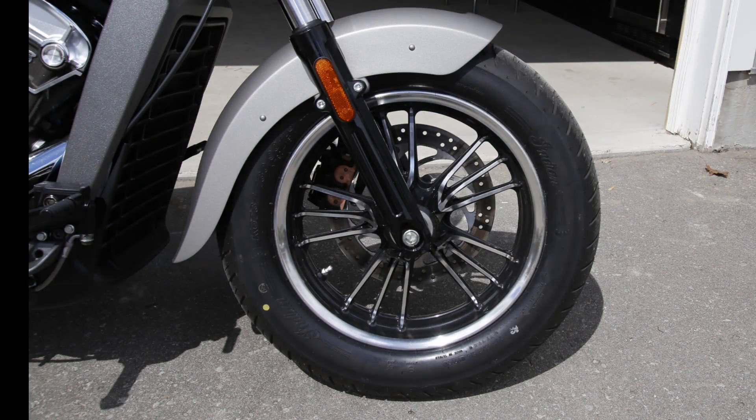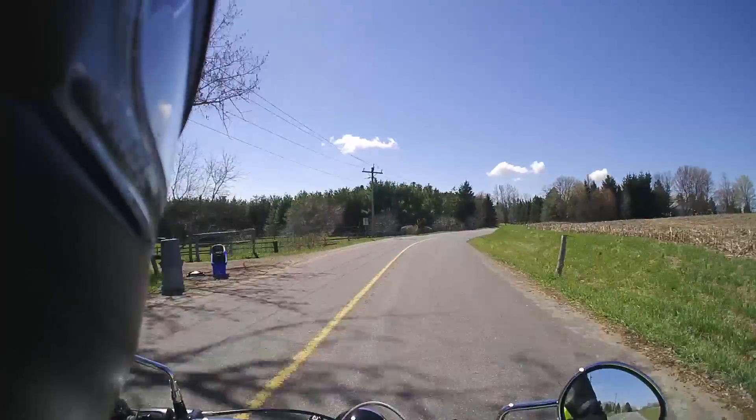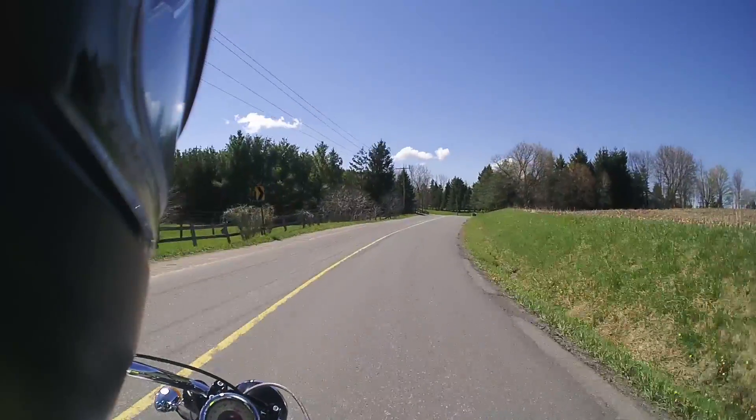A single 298mm disc on the front with a two-piston caliper does an adequate job of stopping the bike. You do need to make sure you use that rear brake — it's a single 298mm disc with a single piston out back — it definitely helps haul the bike down.